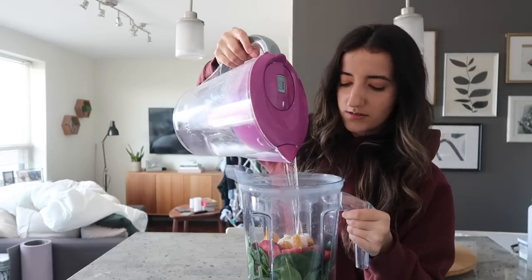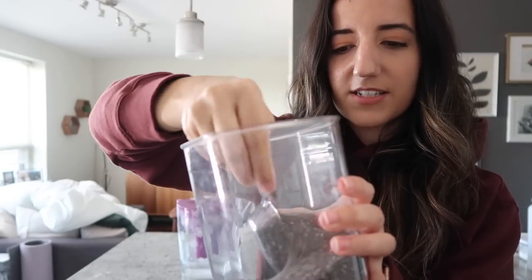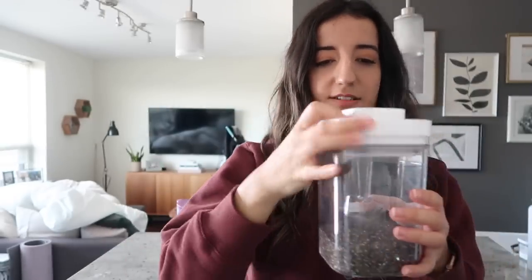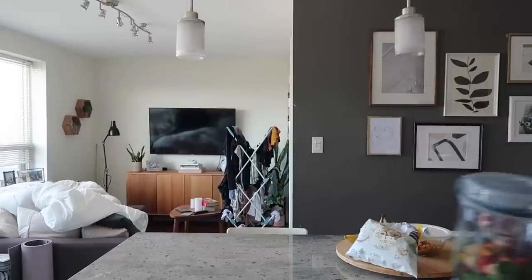Adding some water — I don't want it too runny. I'm also going to add some chia seeds. Chia seeds are so fun to scoop up because they just glide nicely, but they are not fun to clean up, so make sure you don't miss the container you're putting them into — speaking from experience. For safety, give it a little shake — a love shake — and we're going to blend.